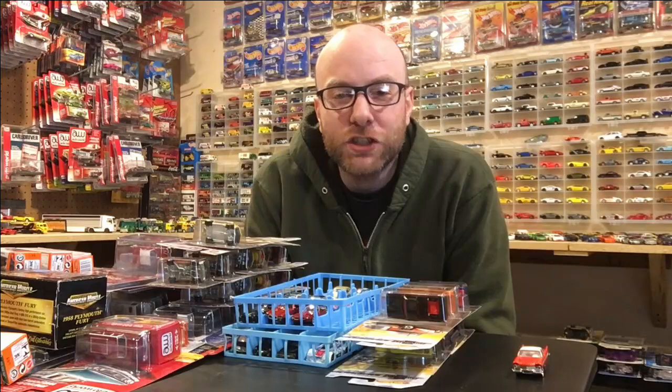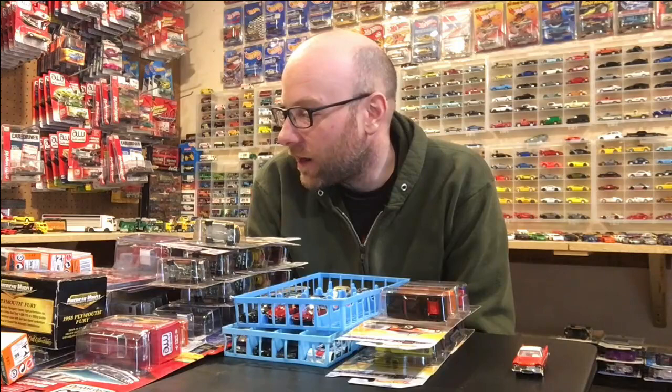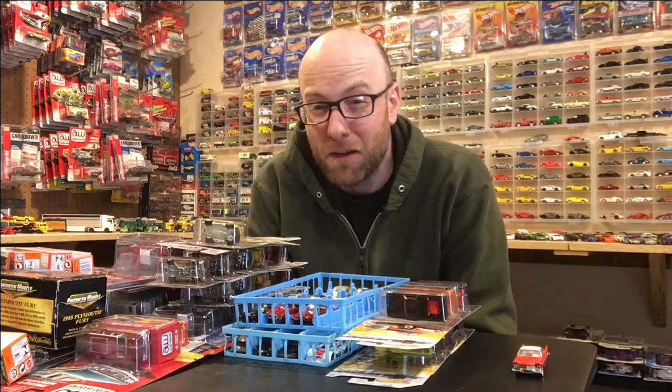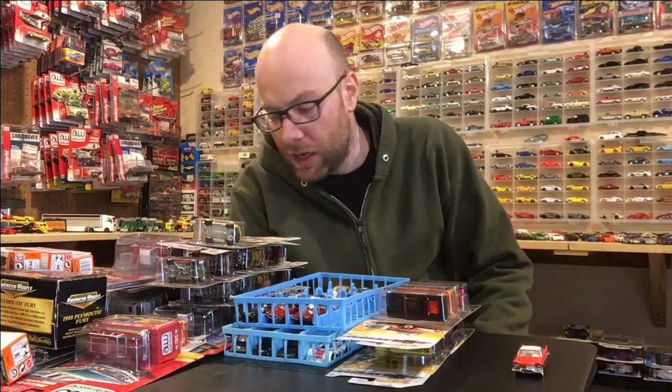Hello YouTubers, it's Champion DJK coming at you yet again with another weekly video. I've got just an absolute pile of stuff here for this week — it was a great week for diecast, fantastic week indeed. We may have to split this one up into a multi-part video. We'll start in the traditional format where I show you everything really quick, then look at some stuff close up in the second half, and then we might add some sort of addendum video for other stuff.